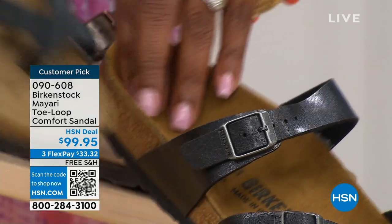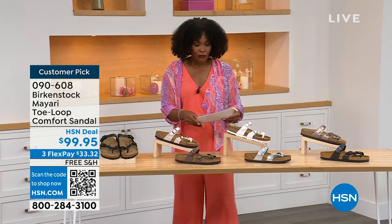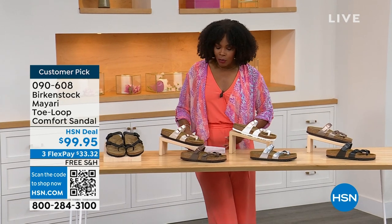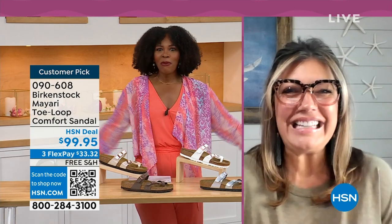Order your regular Birkenstock size because they do not change their footbed from size five to eleven and a half. Now we've brought in one of the experts to give you all of the details — Courtney Kayser is joining us via Skype. Welcome in, Courtney.